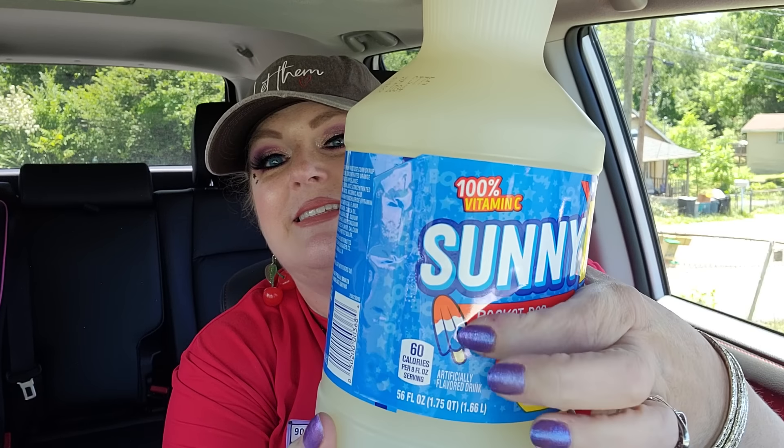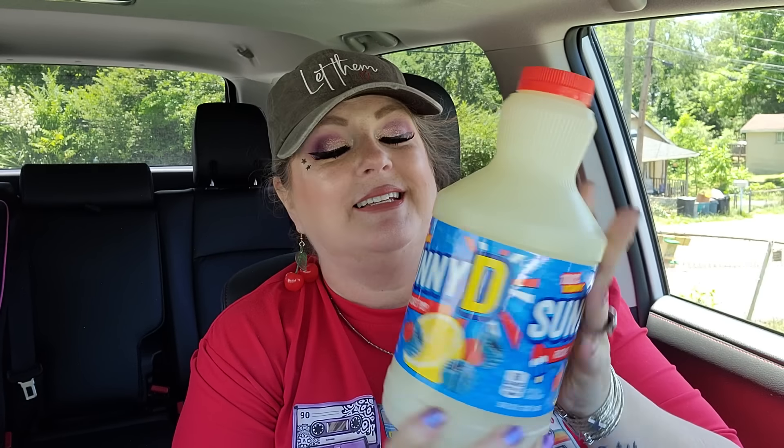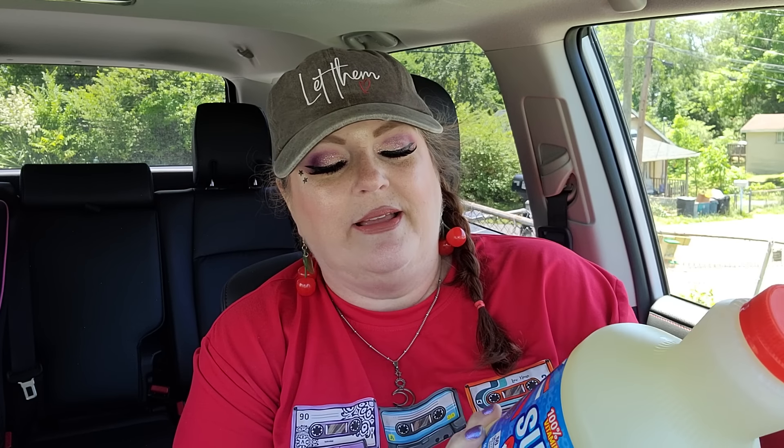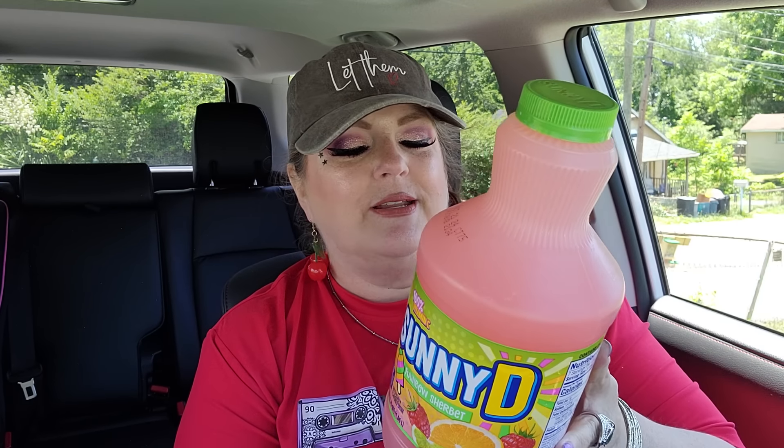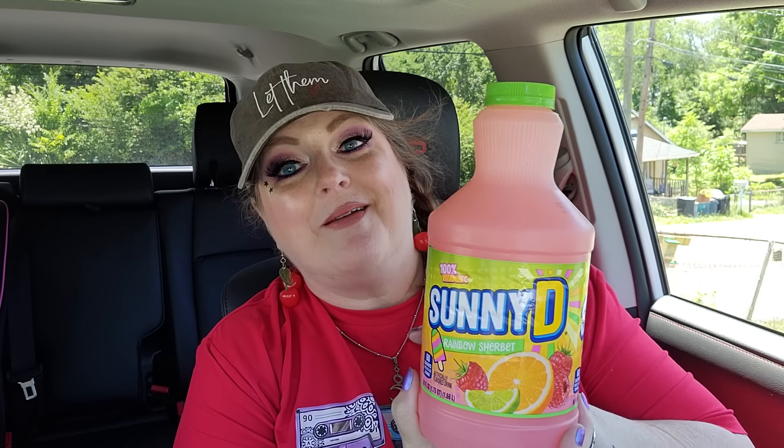Number one, I found two new kinds of Sunny D. First we have Rocket Pop Sunny D - I don't know what this is gonna taste like. It's showing blackberry, cherry, and orange as the three fruits. Then this one I'm really excited about - Rainbow Sherbet! I cannot wait to try it. It's showing raspberries, limes, and oranges - those are the flavors in rainbow sherbet. Jack was with me today and she spotted those.